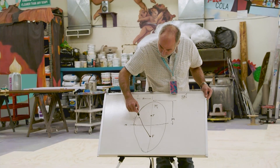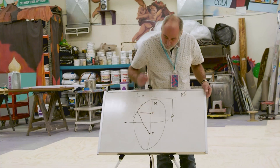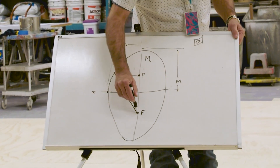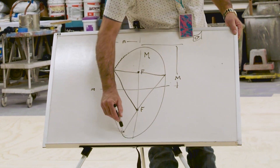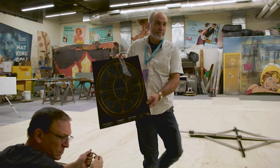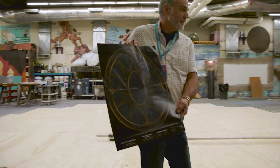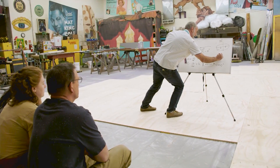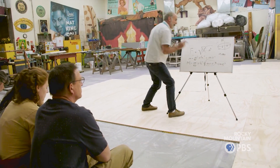If I draw a line to a point from one focus and then to the other focus, the combined length of those two lines is the same for any point on the whole ellipse. The designer had asked for an elliptical deck, and to initially get that shape, we have to use a little bit of math and some theater trickery to lay it out.